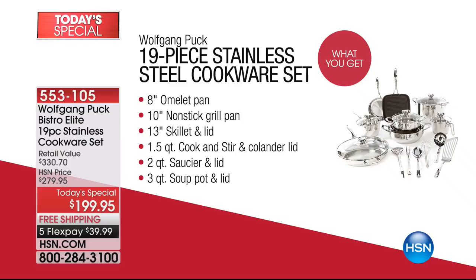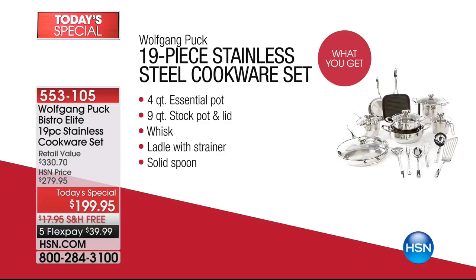All right, we're going to break down what you're going to get in the collection again, because this is impressive. It's the best that we've ever done for under $200. And I just want to repeat, because I think it's so vital — flex pay. Five flex pays, you can get this home and really change the way you cook.